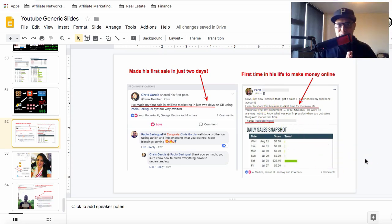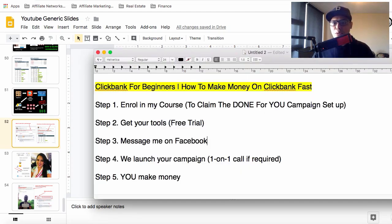Now I'll show you the five simple steps you can follow, and then I'll show you how you can get the done-for-you campaign setup if you want me to set up your campaign so that you can make money on ClickBank fast.